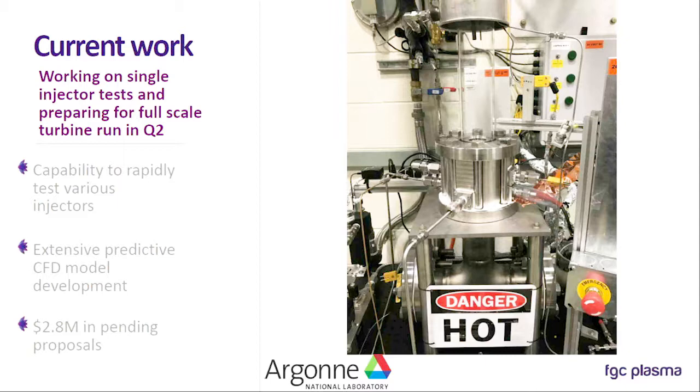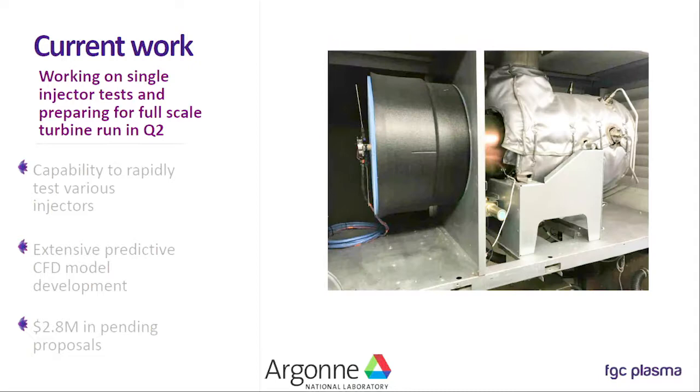Here's our lab at Argonne. We've got a setup that we built to rapidly test a wide variety of injectors. Even though we have collaborations with two engine manufacturers, we're definitely open to more and open to testing different concepts. We're also working on developing our CFD capability so that when we sell this technology, we'll not only sell the technology itself but also the rules and tools that engine manufacturers can use to put this on all of their different engines — because injectors are sort of like spark plugs in your car, where every different engine model has a different type. There are opportunities for a lot of non-recurring innovation. We also have about $2.8 million in pending proposals.